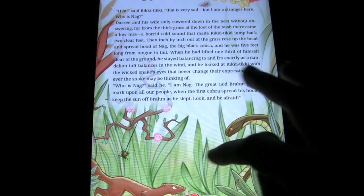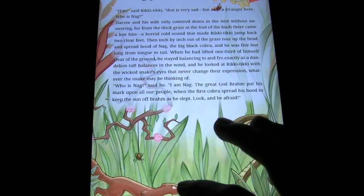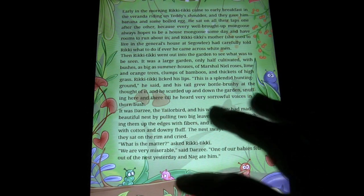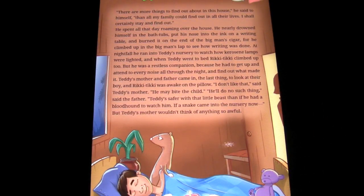This has been Luke Patrick with iPhoneAppReview.com, reviewing Rikki-Tikki-Tavi. You guys can check out more of our video reviews on our YouTube channel, or go to iPhoneAppReview.com for more of our written reviews — we've got a ton of those as well. Thanks for tuning in, and we'll check you later. Bye.